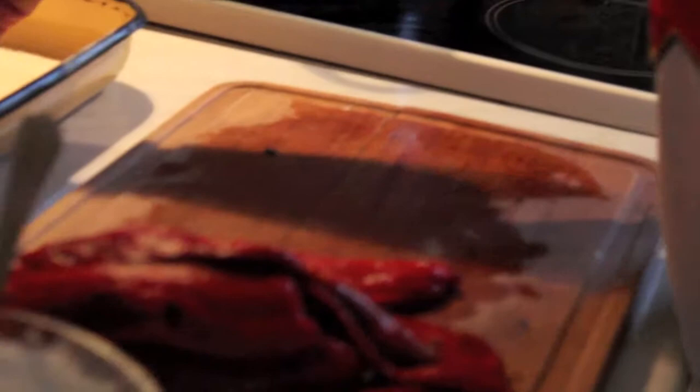The cheese that was previously prepared with black pepper and garlic is put into the red pepper, and then she will be frying them.